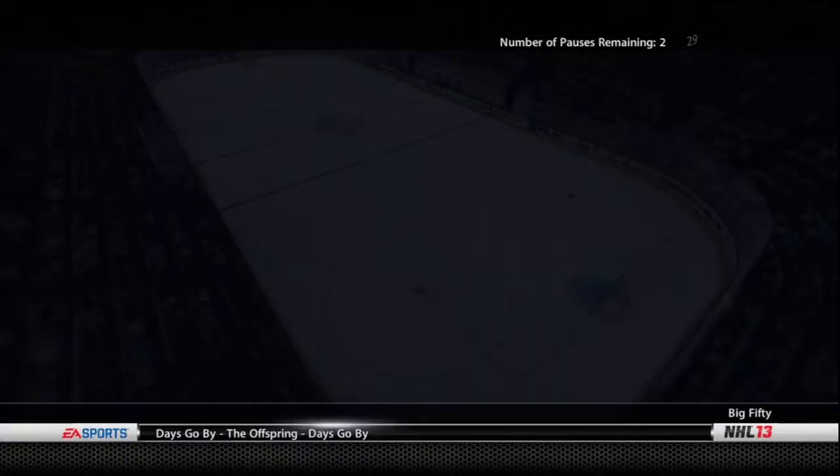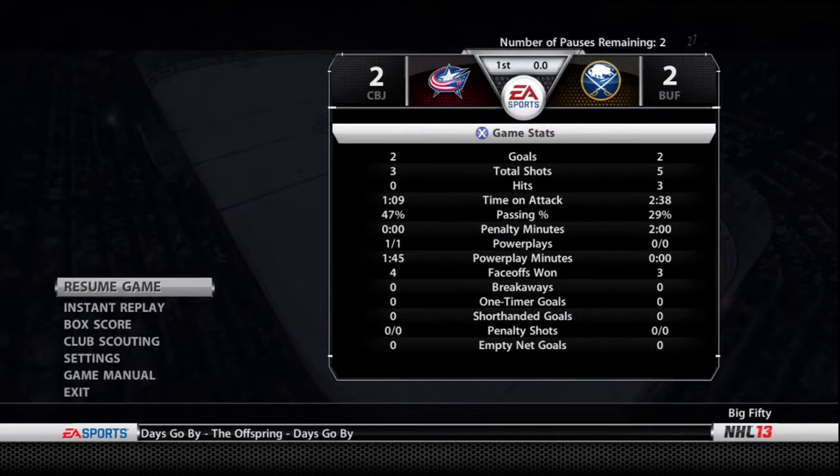This is a very good power play formation — the 1-2-1. This is exactly what you want. 2-2.